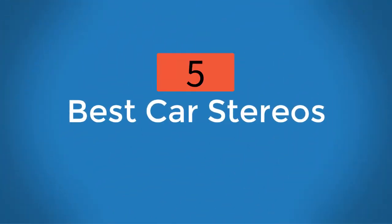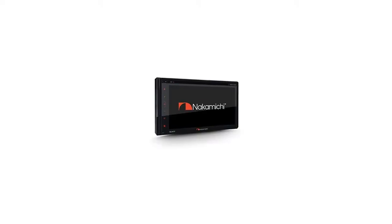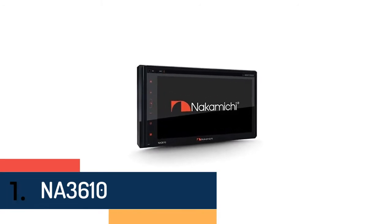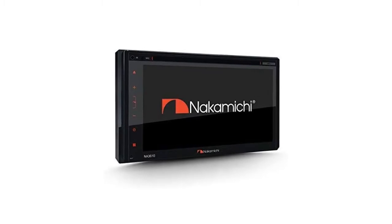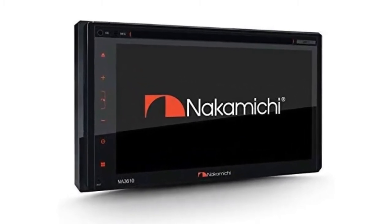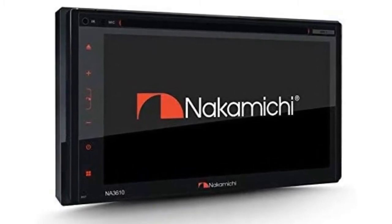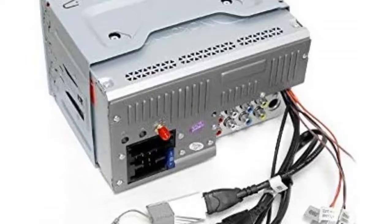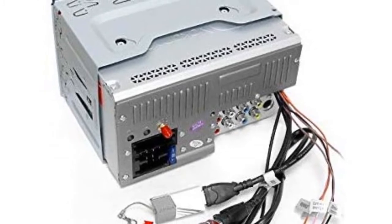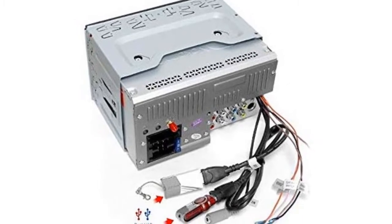At number one on our list, we have the Nakamichi NA3610. The NA3610 is a 6.8-inch full touch panel double DIN AV media receiver suitable for universal use across all vehicle models. This AV receiver comes with multi-connectivity features such as disc, USB, SD card, and Bluetooth for immediate access to your entertainment library. Its playback function delivers the best visual and audio quality so that passengers can sit back, relax, and be entertained.